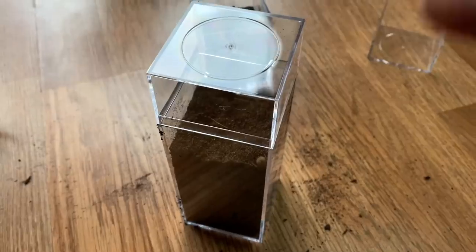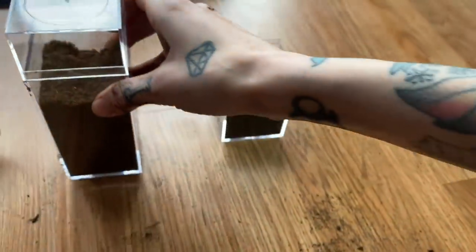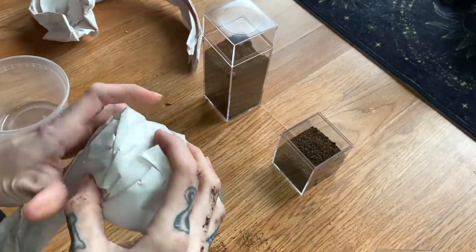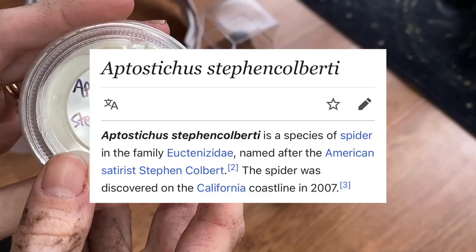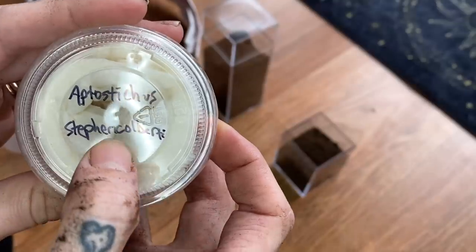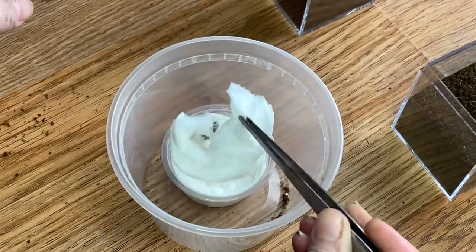Well, it was nice getting to know you! We have another to unbox — I'm not sure if it's going to be the same size or anything. Don't worry, I'm gonna do some ventilation up here first — let's make sure the other little one's okay. So this one is another California species: Aptostichus stephencolberti is a species of spider in the family Euctenizidae, named after the American satirist Stephen Colbert. The spider was discovered on the California coastline in 2007. I like Stephen Colbert — that's pretty cool!